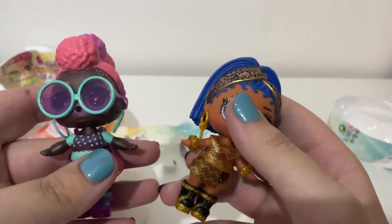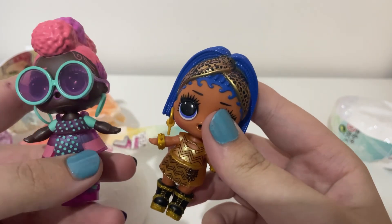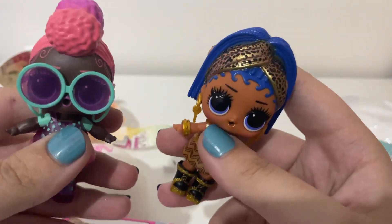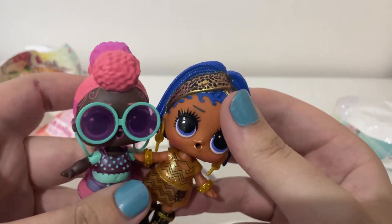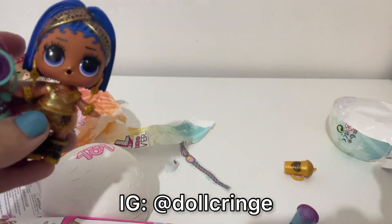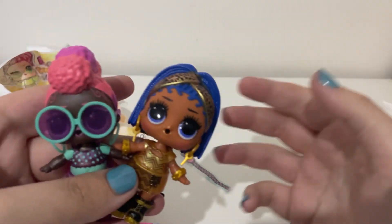So this is it for this video. I was lucky enough to find zero doubles, so I'm really happy. This is the end of the video — thank you so much for sticking till the end. Please subscribe. Follow me on Instagram if you'd like, it's at dollcringe, and it's the same on TikTok. I'll see you next time. Bye!